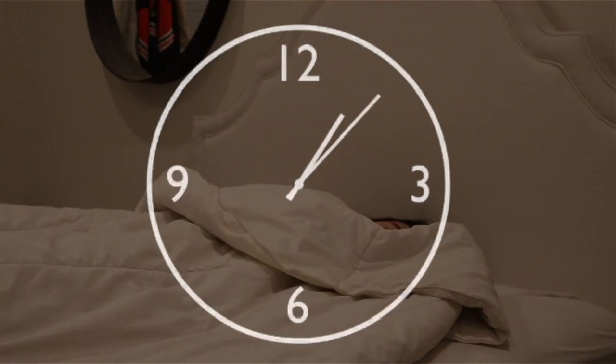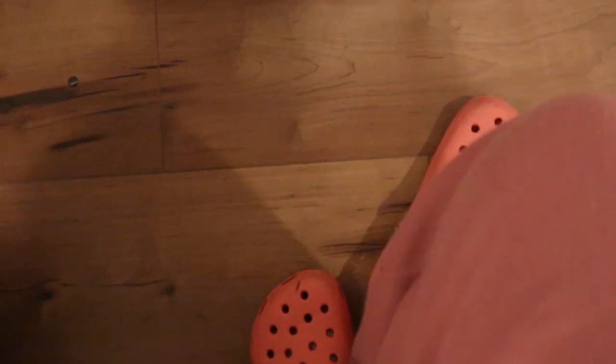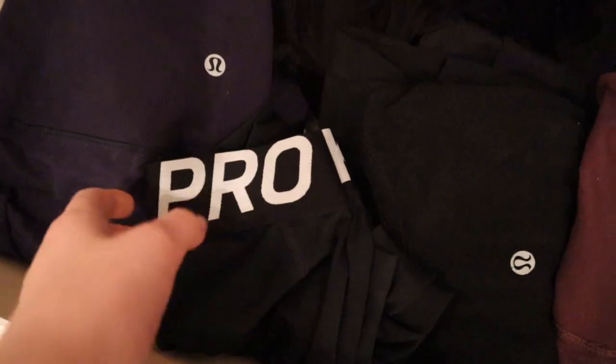Hey guys, welcome to my morning routine. After I turn the lights on in my room, I jump back in bed and squeeze in a few more seconds of sleep. Once I finally have the energy to get up, I put on my house shoes — my crocs, my bad boys — and I start getting dressed for my workout.